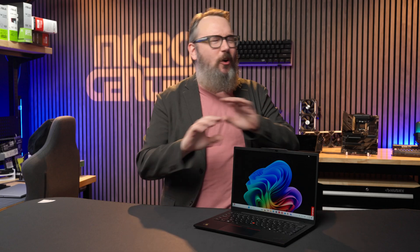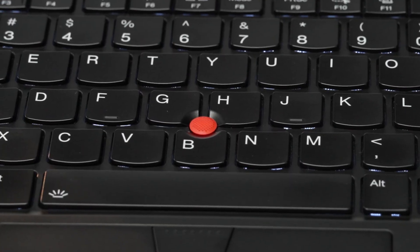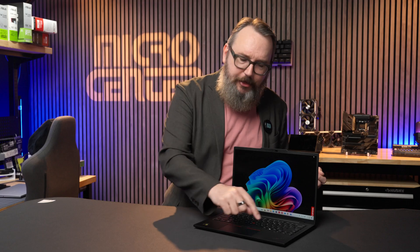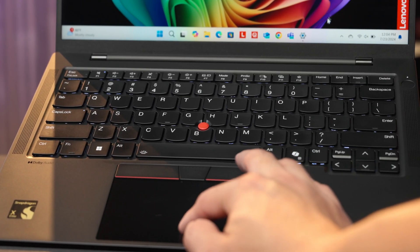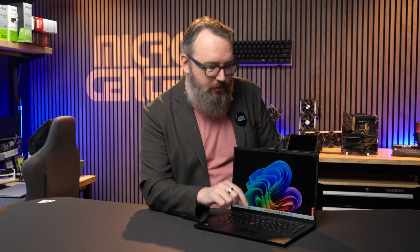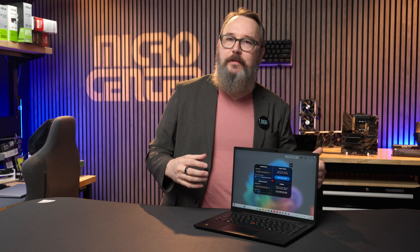One notable feature you'll find in only a handful of laptops now is the trackpoint. This tactile red dot right in the middle of the keyboard moves the cursor around, allowing for cursor movement without taking your fingers off the keys. The standard touchpad below has three mouse buttons at the very top that are meant to work with the trackpoint. There's also a clever trick: if you tap it twice, you get an on-screen menu with customizable quick access options.